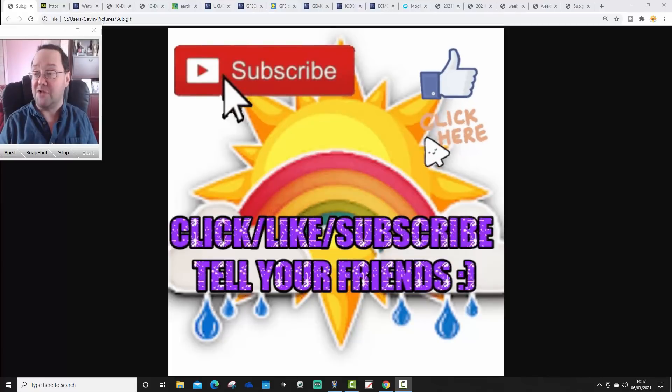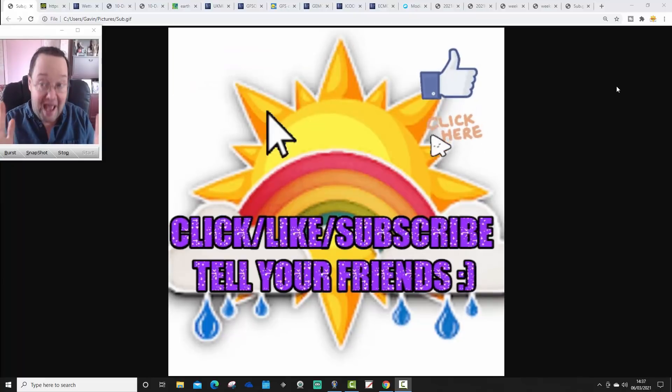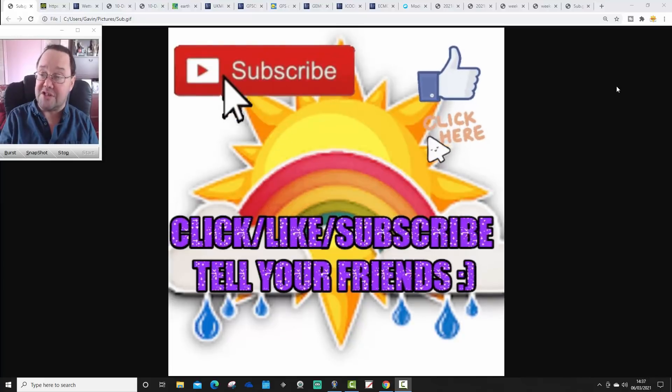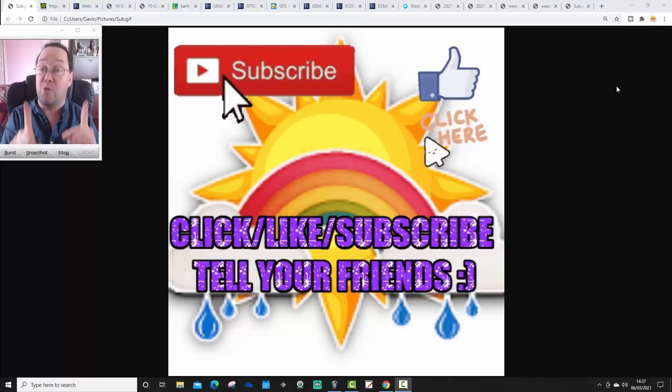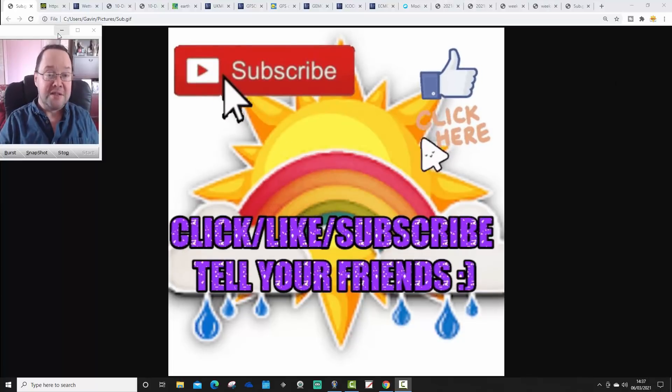Now, about the ECMWF ensembles — I have got the clusters for you today, not from the Icelandic Met Office. They're still not available there and I don't think they're going to come back, but I will be able to bring you ECM ensembles. More about that later in the video.